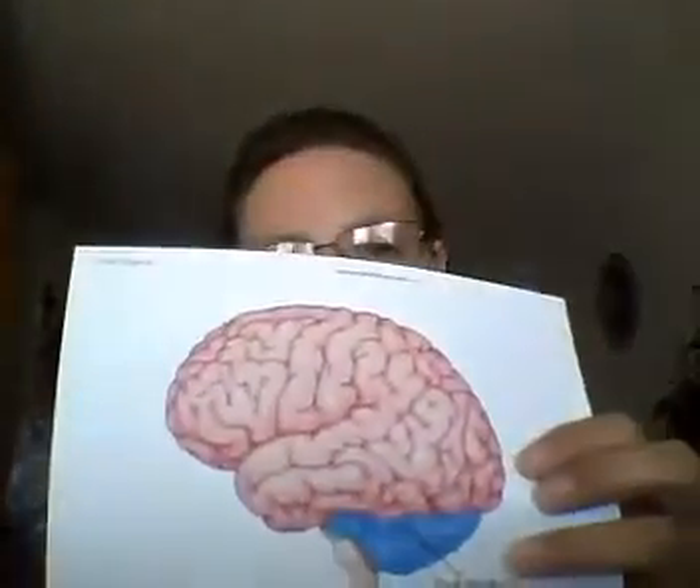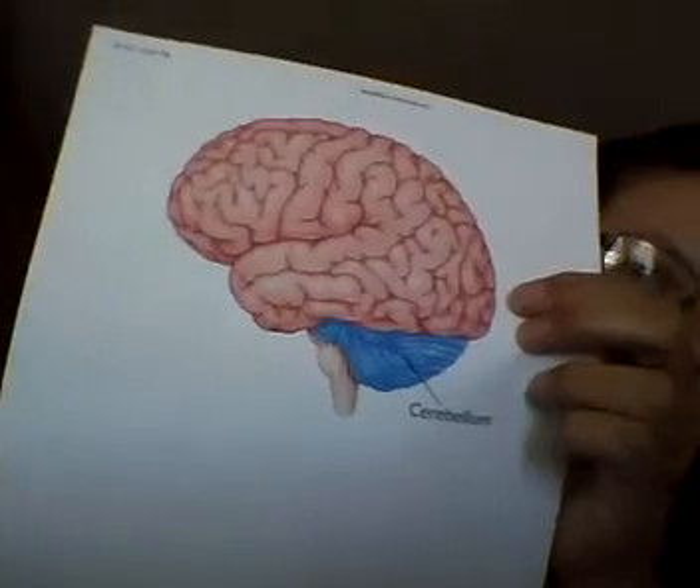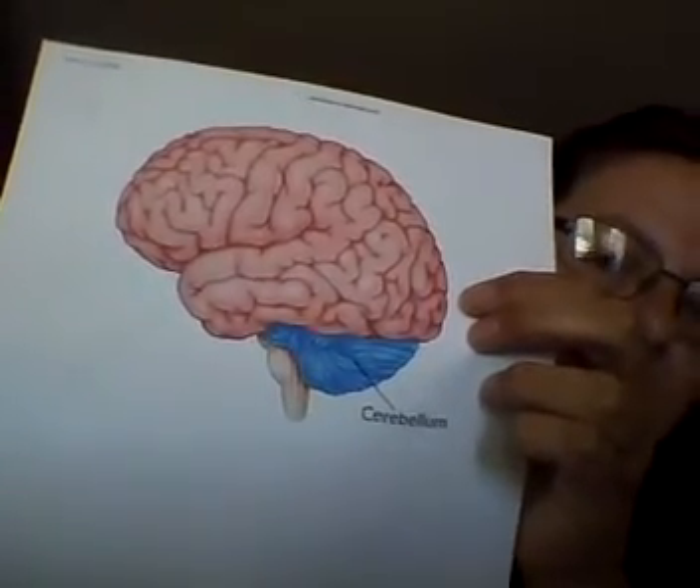A cerebellar stroke happens when the blood supply to the cerebellum is stopped. This part of the brain helps with body movement, eye movement, and balance. The cerebellum, or little brain, is a fist-like portion of the brain located at the back of the head. I'll try to show you here — that is where the cerebellum is located. It's below the temporal and occipital lobes and above the brain stem.